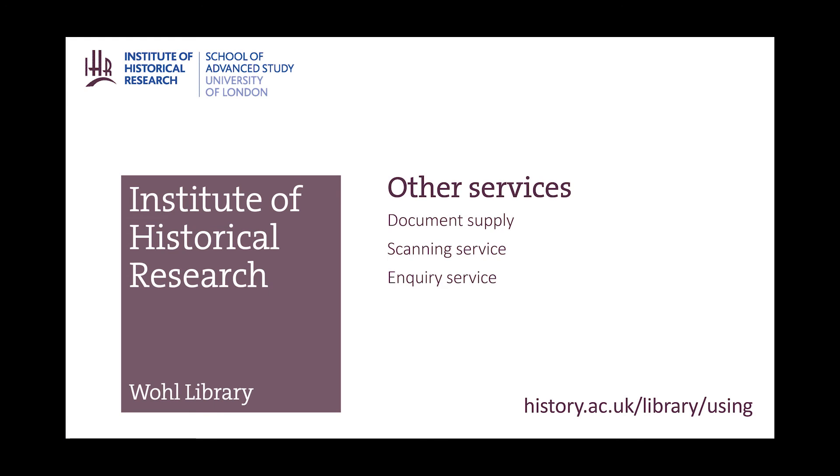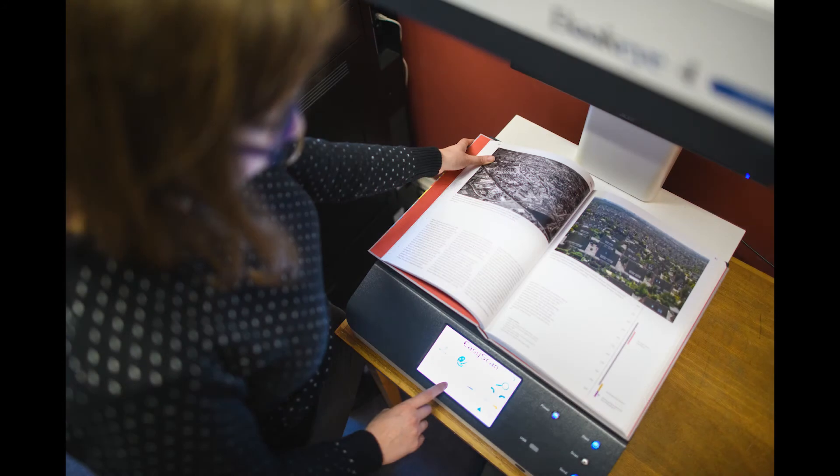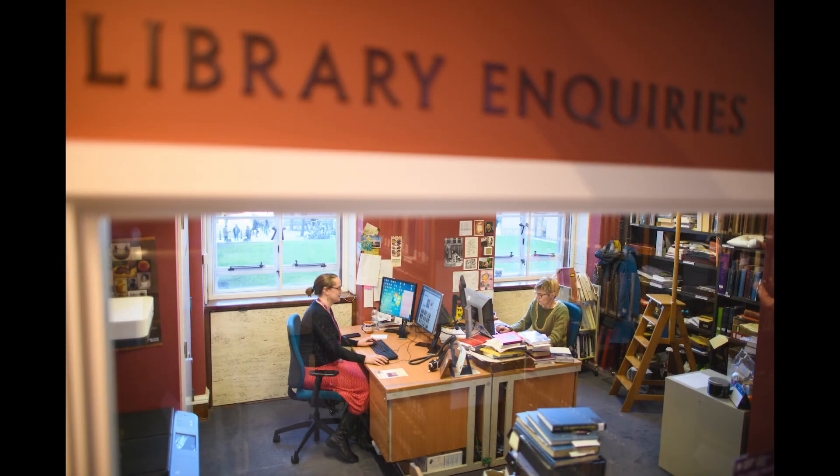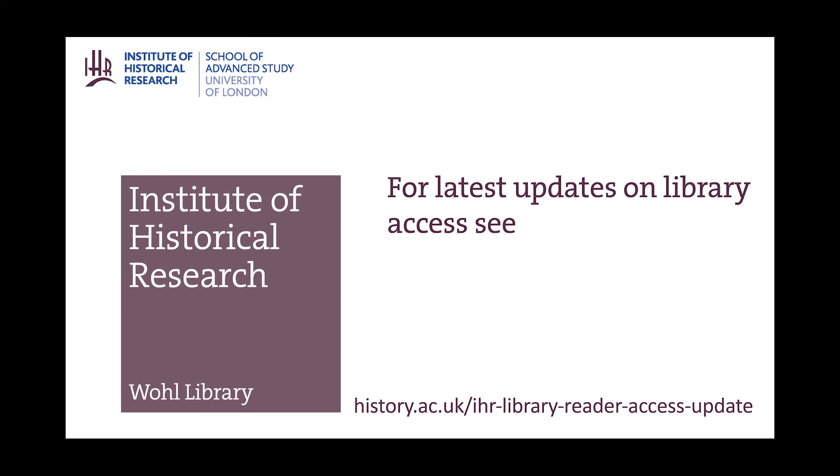We also offer a document supply service. If you can't get into the building, we can scan material and send it to you. And if items aren't easily available, we may be able to get them from another library. We also have an inquiry service. We are currently open reduced hours and this will change in the coming months. For latest updates, see our website.